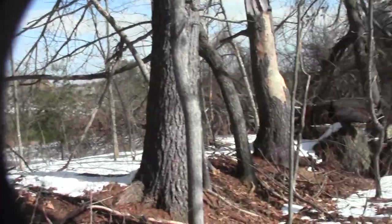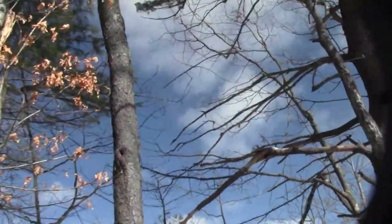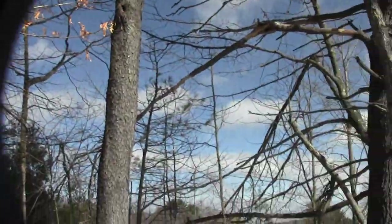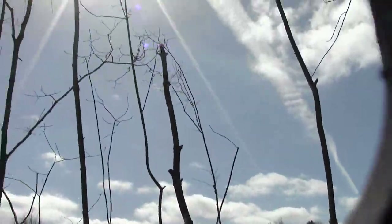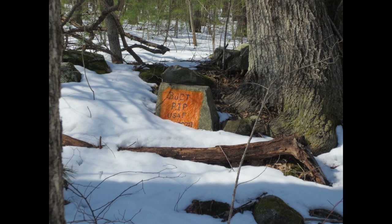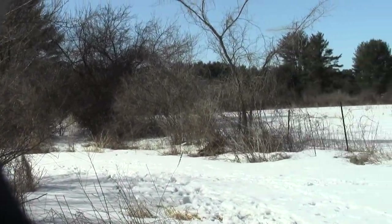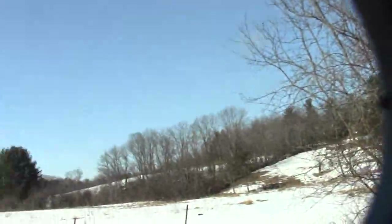We're heading down into the basin where the river probably lives. Classic old New Hampshire countryside. And here we are looking across old farmland.